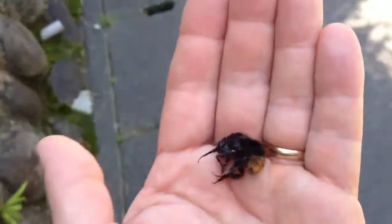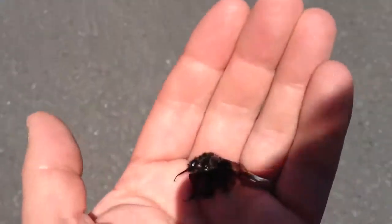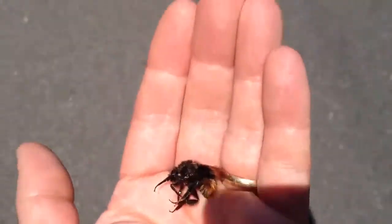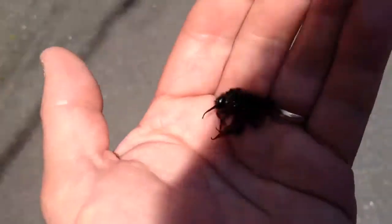Kuma! — someone off-screen corrects me — kuma is bear. So this would be kumanobachi, not kumonbachi, because that would be spider bee, right? Yeah, I'm all confused.